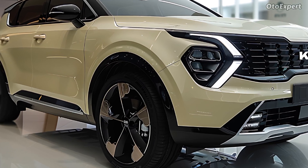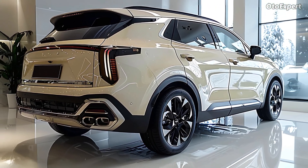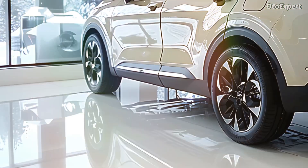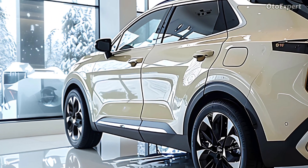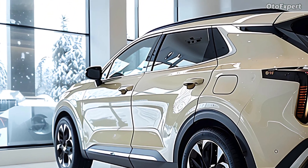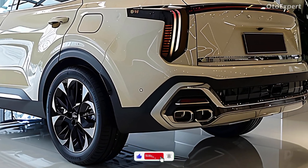The cargo area of the Sportage Hybrid is a sizable 40 cubic feet, making it a convenient space for transporting items located behind the rear seats. Furthermore, the cargo floor is dual-level, which provides the vehicle with an additional degree of freedom from a functionality standpoint.